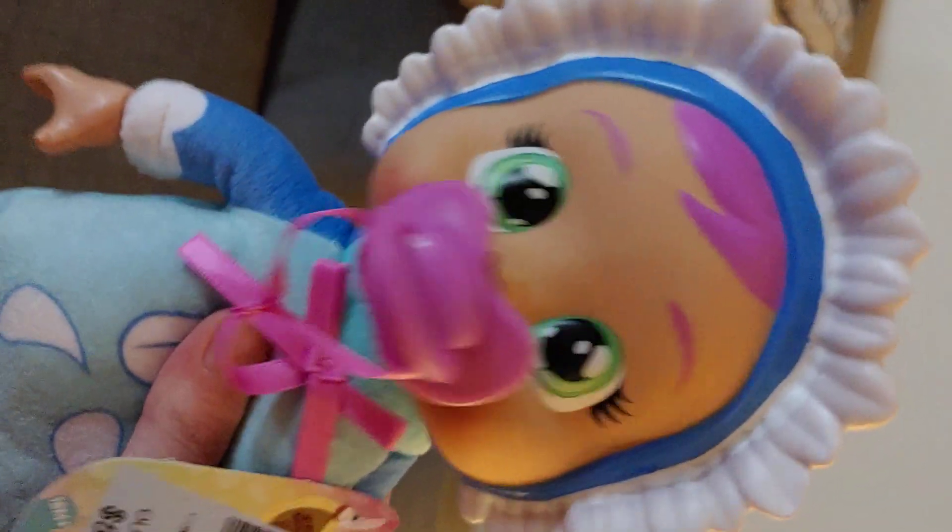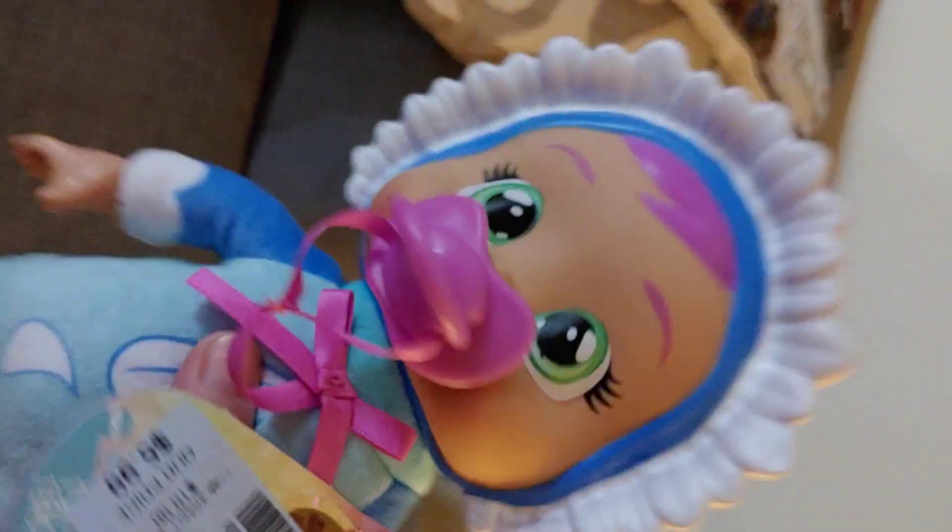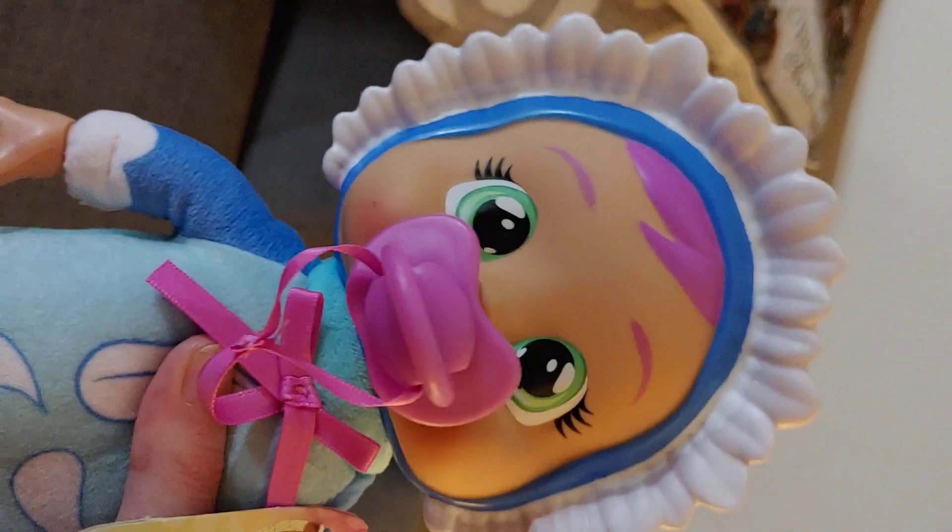I hope you guys like her because I sure do. She's a very cute doll and I hope you guys like her. I will see you guys next time. Bye now.